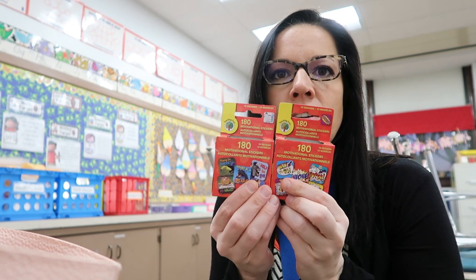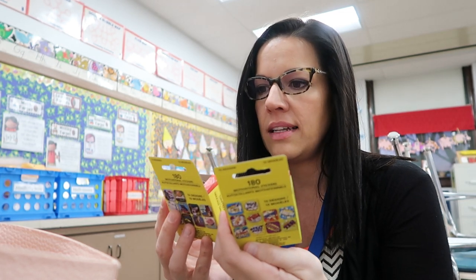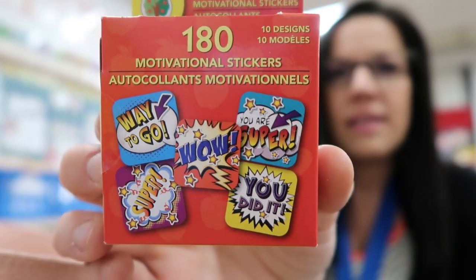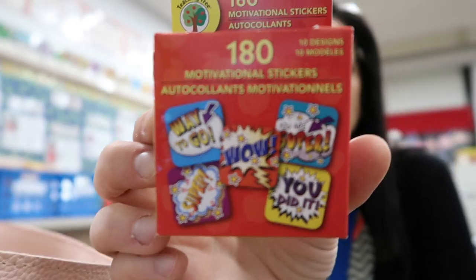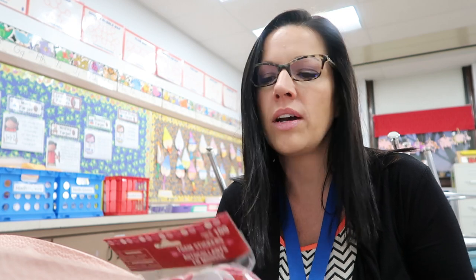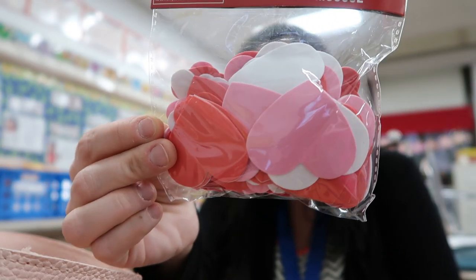I also picked up some stickers to put on pages for my kids. There are 180 in here with ten different designs — some are animals and some are motivational. I like to put these on their papers and they like getting stickers too. Dollar Tree has all of their Valentine's things out right now, so I picked up five bags of foam stickers that have hearts in all different sizes. Next month when we make our Valentine's bags, I thought these would be really cute to stick on and decorate with. And that is everything that I got at Dollar Tree for school.